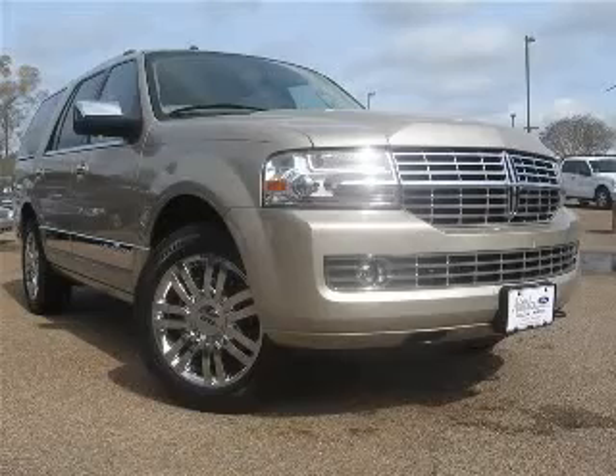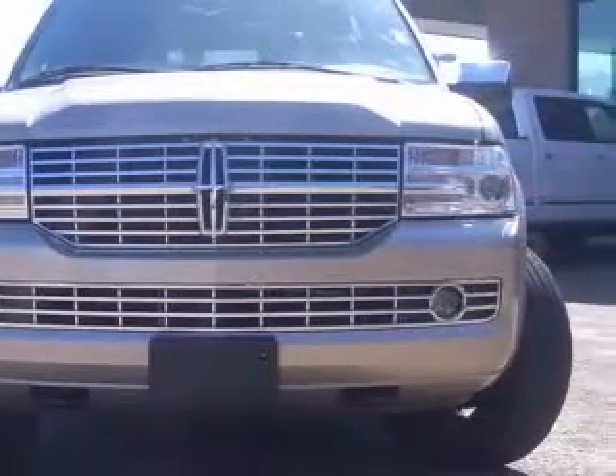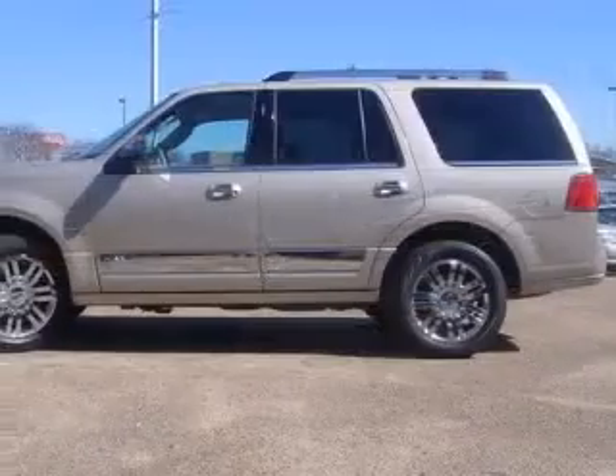We are proud to present this excellent 2007 Lincoln Navigator. This Navigator has a 5.4L V8 engine and an automatic transmission. This vehicle has a tidy exterior and includes the following options: